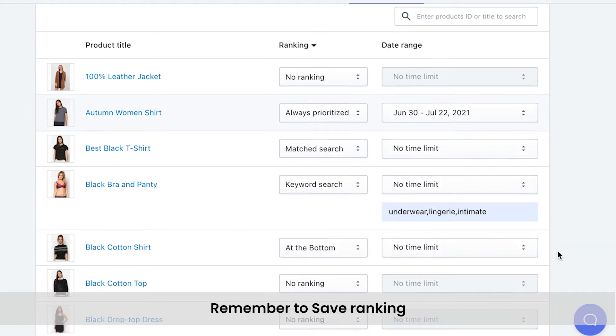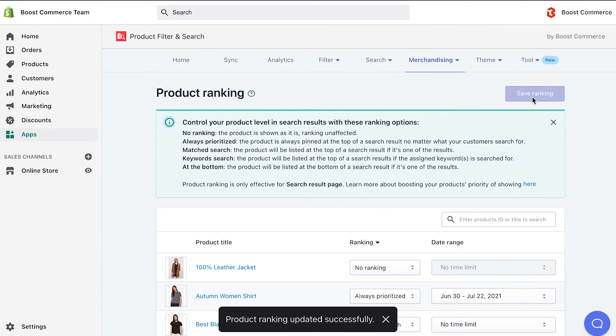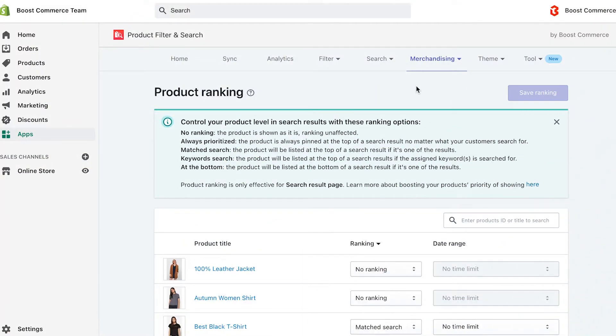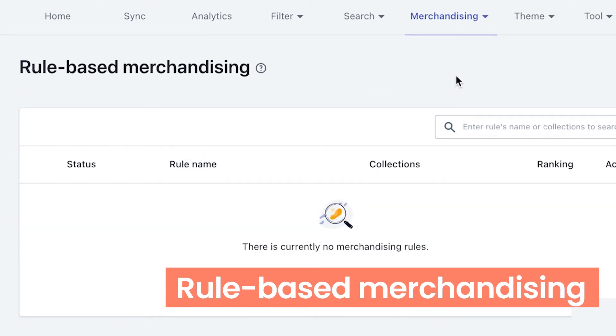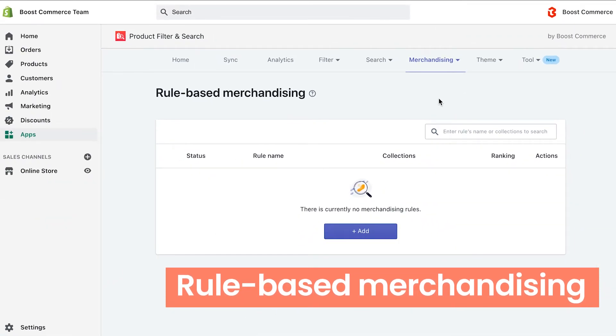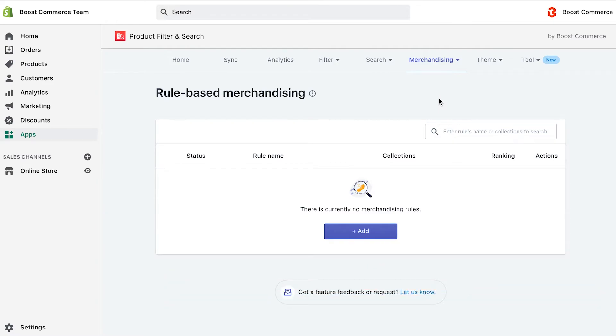Lastly, please remember to save ranking to make it take effect whenever you make any adjustment. Moving on to the second feature of merchandising, which is rule-based merchandising. As we explained from the beginning of the video, rule-based merchandising is to promote a group of products, so it'll be useful if you want to prioritize the visibility of many products at one time.